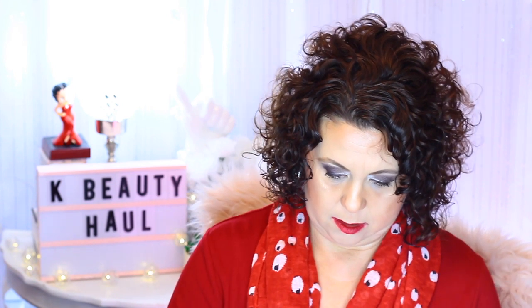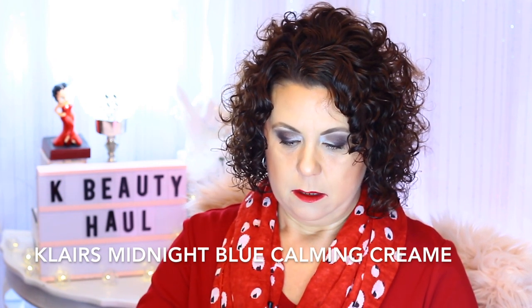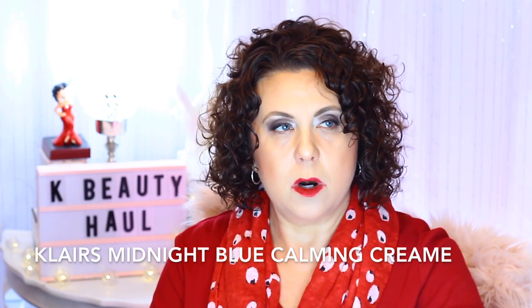This one is the Klairs Midnight Blue Calming Cream, which I'm pretty sure was in Renee's bundle pack. The calming cream used to come in a tub but now it's in a tube — that may be why she selected it for the bundle. It's described as an intensive soothing care, a gentle rich cream that provides comfort to calm and soothe sensitivity. She spoke highly of it, so I'll definitely try it — probably as a day cream.